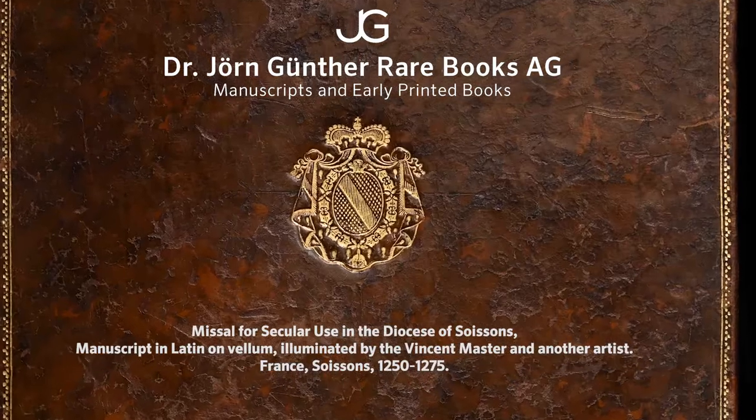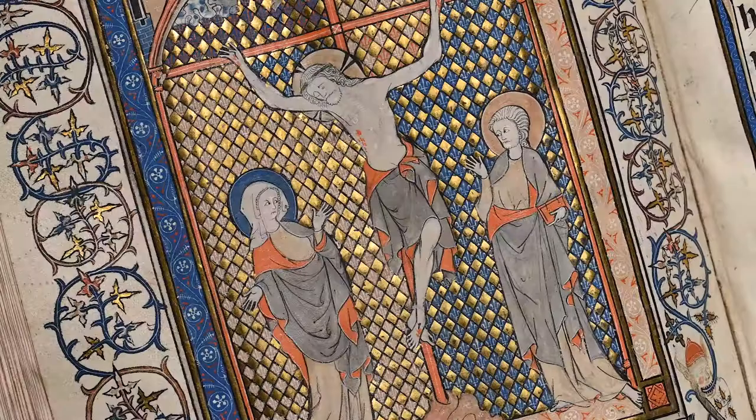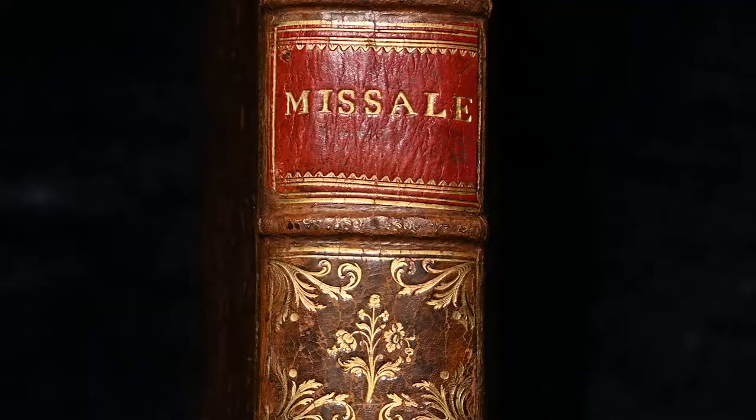This missal was produced for Soissons in France in the 3rd quarter of the 13th century. Missals are liturgical books containing the sung and spoken parts of the Christian Mass.